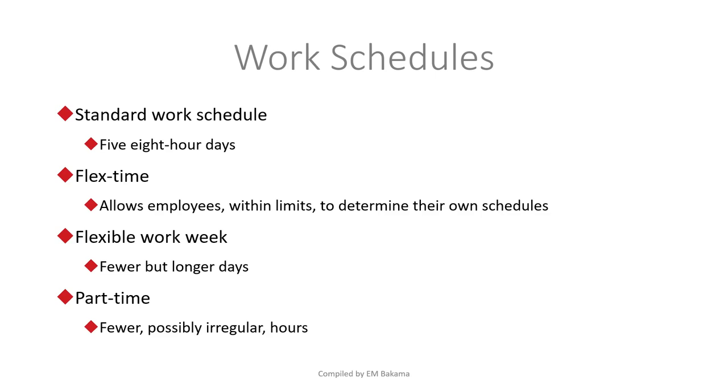Next is work scheduling. Some companies have a standard work schedule — five days at eight hours each. Others offer flex time, which allows employees to determine their own schedule within limits, as long as they meet say 45 hours per week. There's also the flexible work week — working fewer but longer days, for example 10 hours per day to reduce the number of days worked. Then there's part-time employment, with irregular hours and no permanent contract, perhaps working Monday, Wednesday, Friday from 10 to 2.